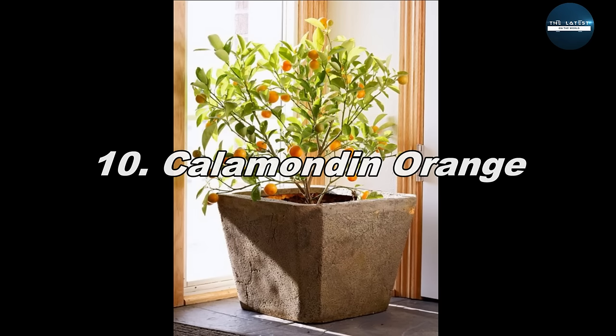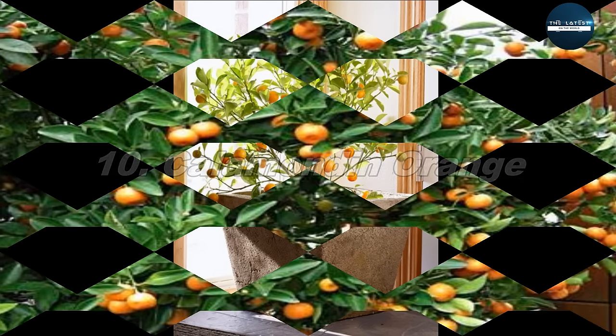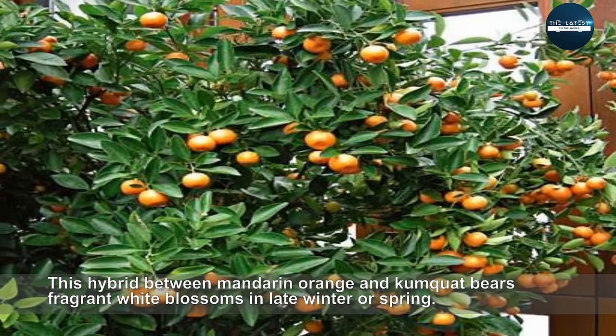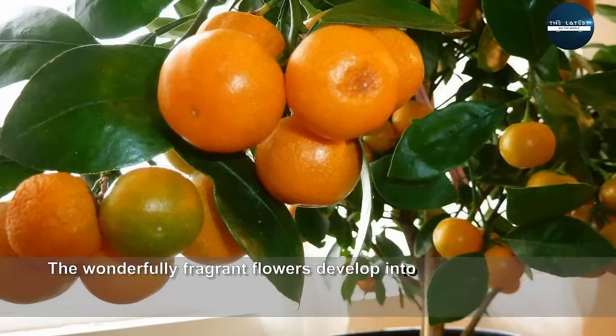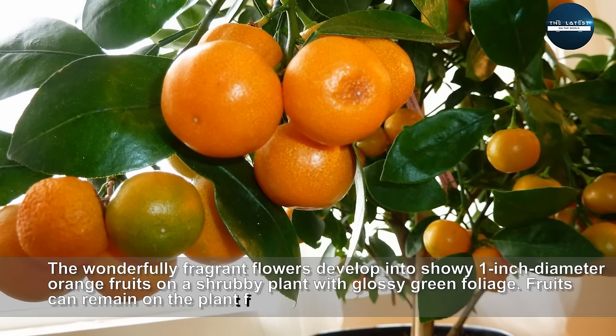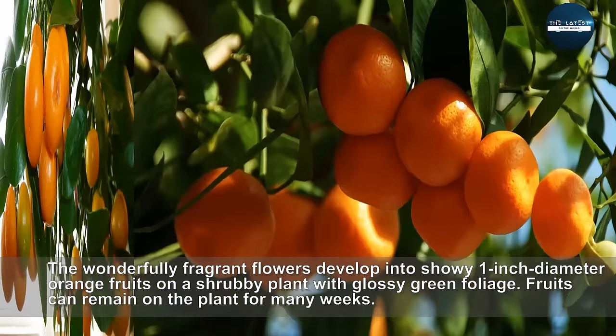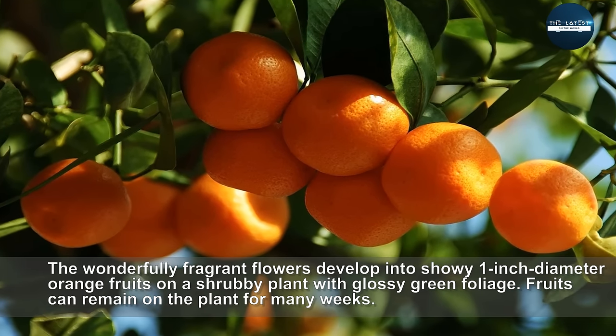Calamondin Orange. This hybrid between mandarin orange and kumquat bears fragrant white blossoms in late winter or spring. The wonderfully fragrant flowers develop into showy one-inch diameter orange fruits on a shrubby plant with glossy green foliage. Fruits can remain on the plant for many weeks.